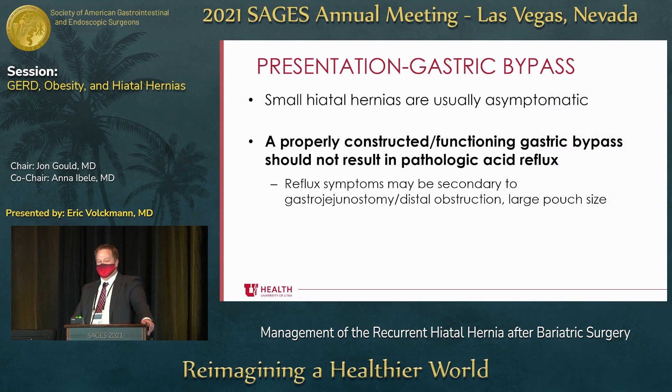Small hiatal hernias are generally asymptomatic. If we see a small hiatal hernia preoperatively, we tend not to fix them, and patients do just fine. I would argue that a properly constructed and functioning gastric bypass should not result in pathologic acid reflux — that doesn't mean they can't have bile reflux or reflux for other reasons. If you put a Bravo probe there, they're almost always normal even though patients say they're having reflux. You have to consider that reflux can be secondary to distal obstruction, gastrojejunostomy stenosis, large pouch size, a positive pH study, esophageal dysmotility. You can't just say there's a hiatal hernia — that's the cause of the reflux. It's a different beast now.